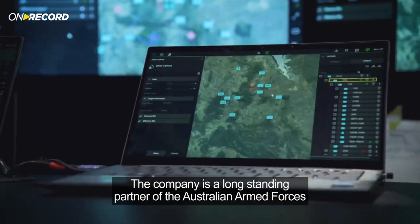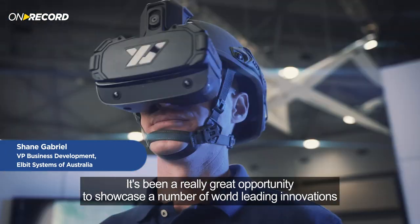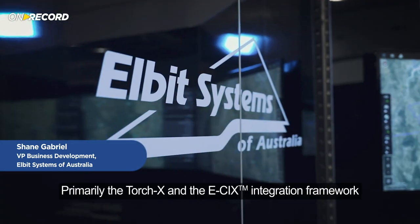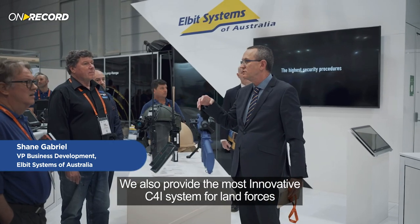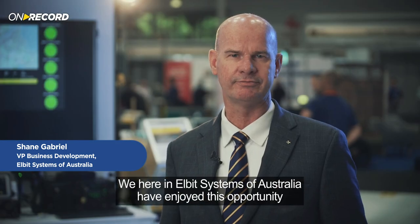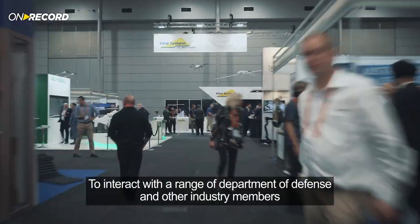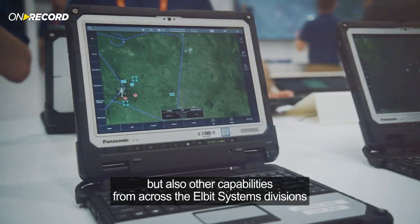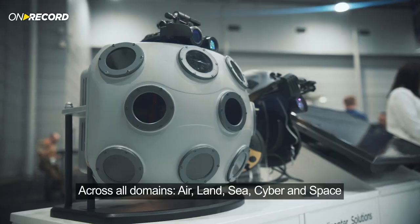The company is a long-standing partner of the Australian Armed Forces and other customers in the Asia-Pacific region. It's been a great opportunity to showcase world-leading innovations from the broader Elbit family, primarily the Torch X and the E6 integration framework, to provide the most innovative C4I system for land forces. Elbit Systems Australia has enjoyed this opportunity to interact with Department of Defense and industry members, demonstrating C4I capabilities and capabilities across all domains of air, land, sea, cyber, and space.